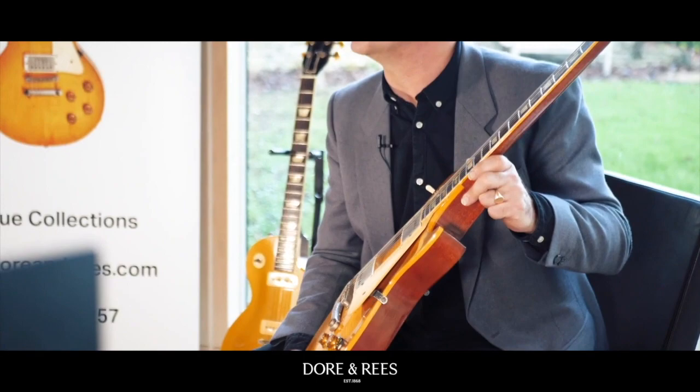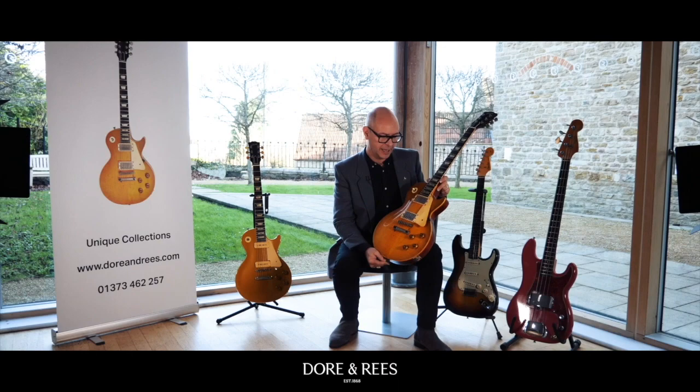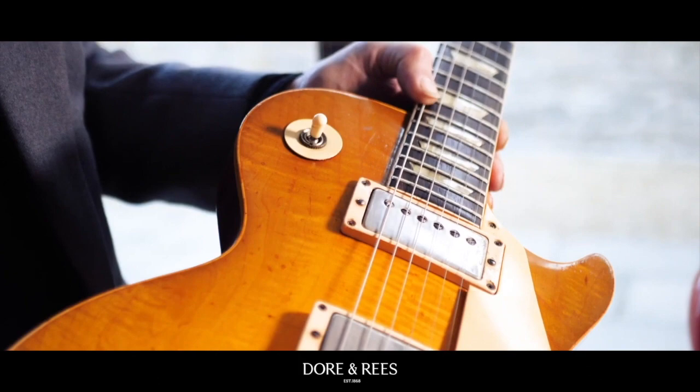Now, with that impeccable history and the knowledge that Graham Noden — such a specialist guitar maker and luthier — having known this guitar since circa 1972–73 and maintaining it for its owner James, it gives us a faultless timeline of the history of this guitar and its ownership.